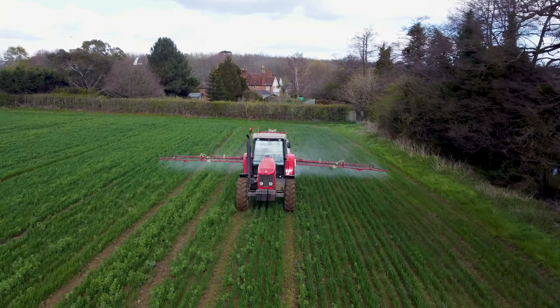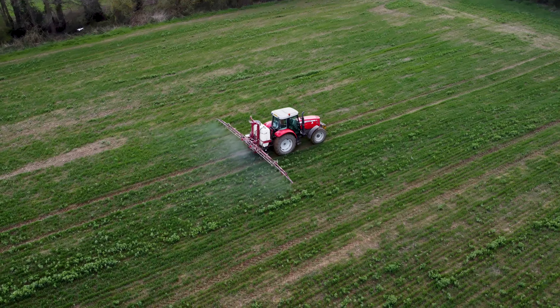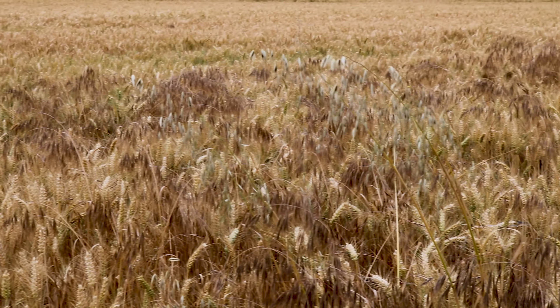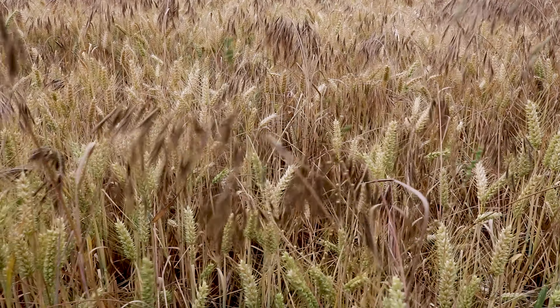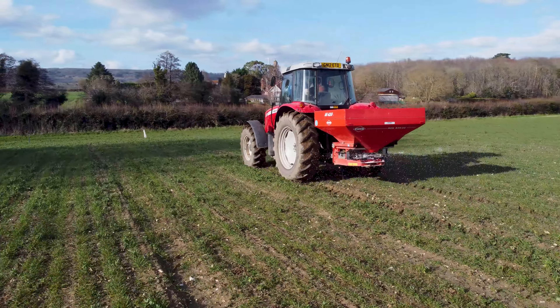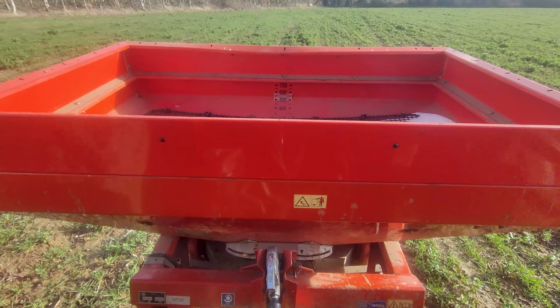We've sprayed several times over the course of the year, including herbicides to kill off weeds, fungicides to kill off fungus, and also growth regulator. We can see those patches that have been missed because the fields are not uniformly shaped — you can see the difference that the various sprays have made. We've also had three applications of ammonium nitrate fertilizer to make it grow well.